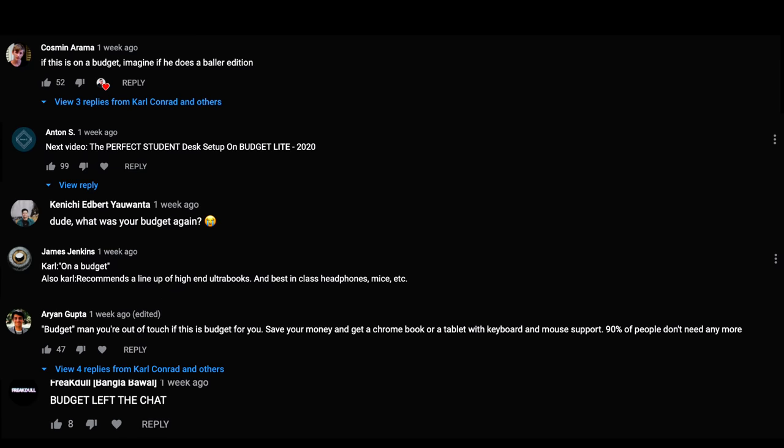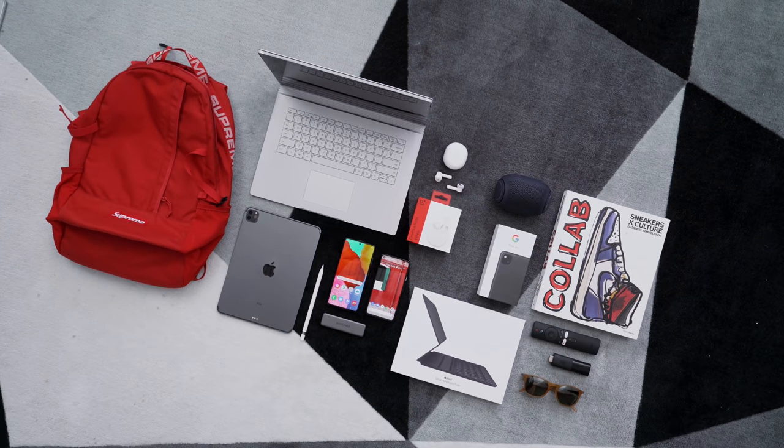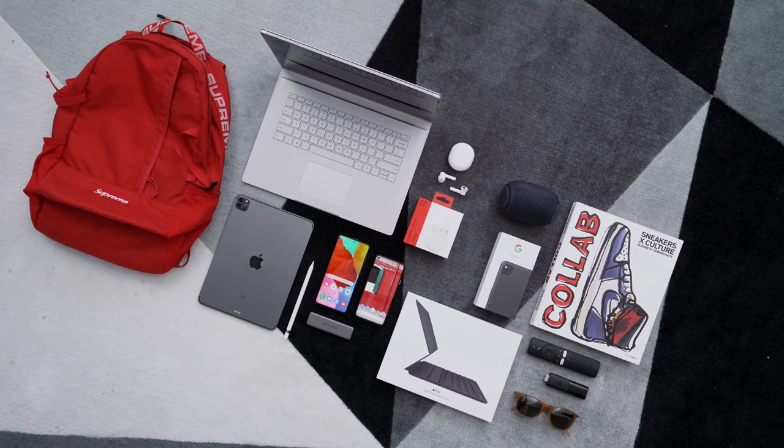In one of my previous back-to-school episodes, you guys absolutely roasted me because all the items were not budget — students couldn't afford them. So I will try my very best this time. I can't promise anything, but most of these are keeping that in mind.